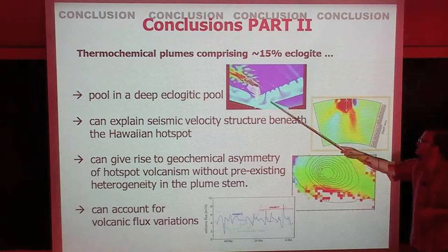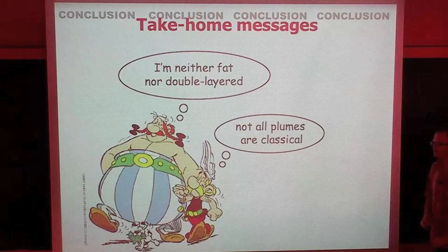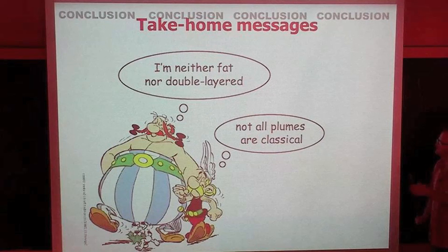The take-home message is that this study is geared specifically towards Hawaii. We would have to look at each hotspot individually — I'm not saying every hotspot is a thermochemical plume. If you vary the eclogite content by a couple of percent, as demonstrated by showing model one and model two, the dynamics can be quite different. There are different regimes of thermochemical plume behavior, and every plume might look a little bit different from the others. Thank you for your attention.